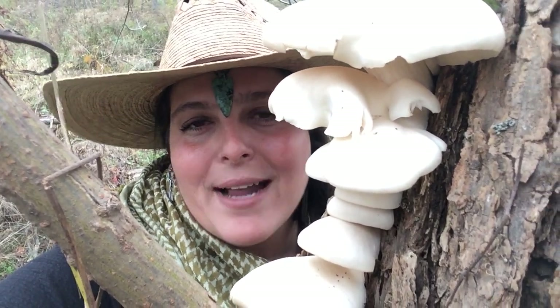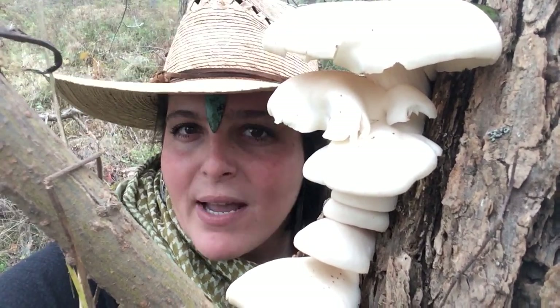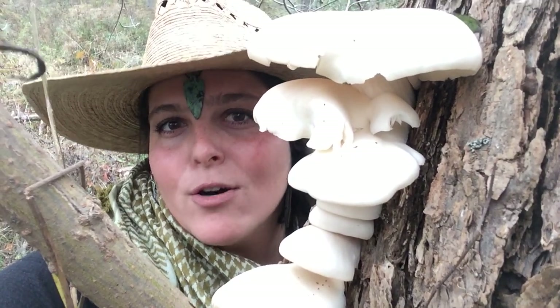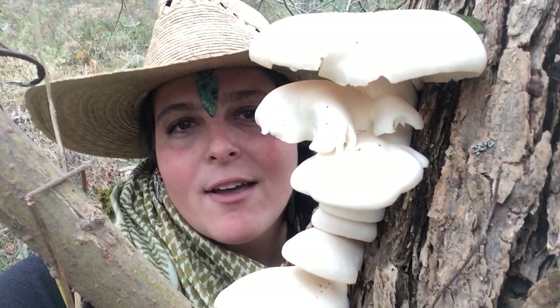You can enjoy them in a variety of ways, any way that you normally enjoy other mushrooms. Pan-fried, baked, broiled, over steak, gravy. You can also dehydrate these for later use.